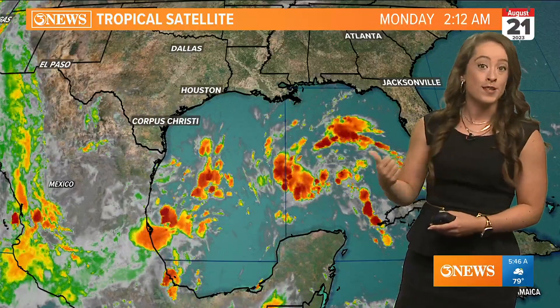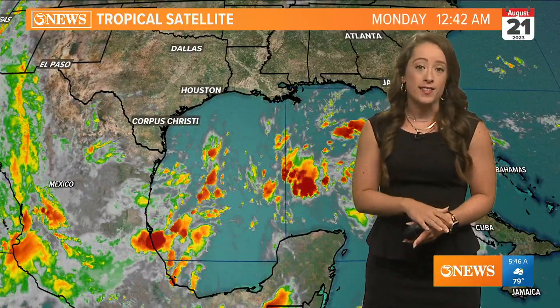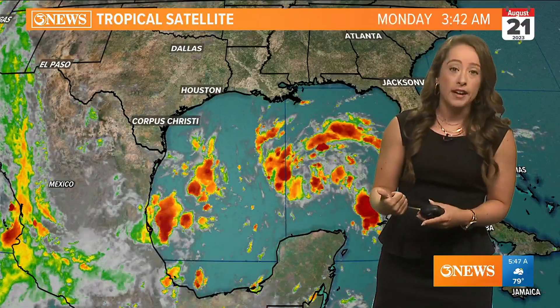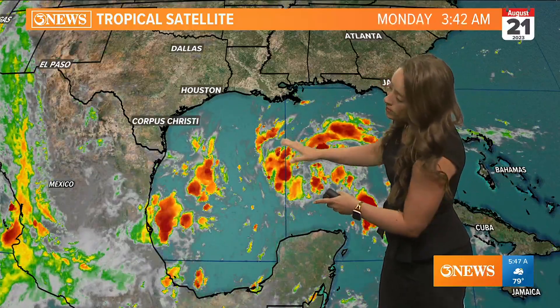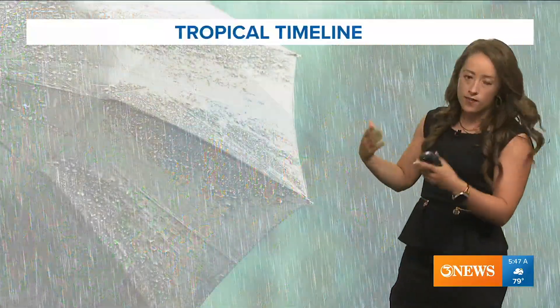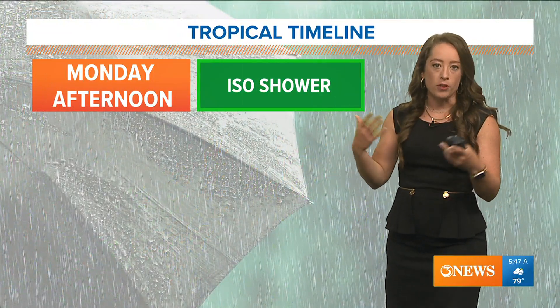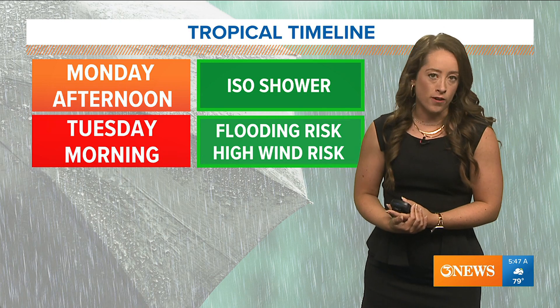But the Gulf of Mexico is hot. Convection is really starting to ramp up. One thing that is also against this system is we do have some Saharan dust that is working some drier air into it. But you can see it's not inhibiting it too much, as convection is continuing to look fairly healthy out there. Convection is that storm development — we're seeing showers and storms and clouds growing in the Gulf of Mexico.